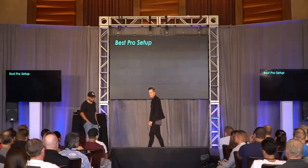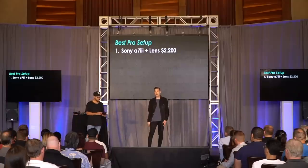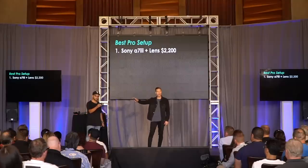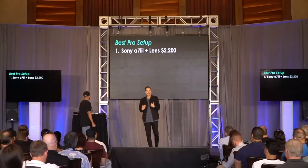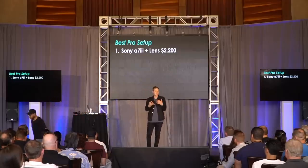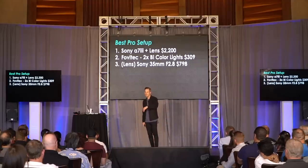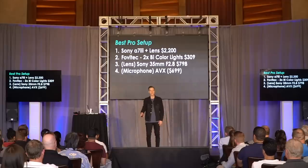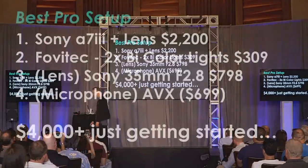Just a couple of thoughts there for the pro setup. Thank you so much, Omar. He's holding the camera right now — the Sony a7III. I believe this is actually one of the best values for pros right now. It's a mirrorless camera, nice and small, with a full frame sensor and incredible photo quality. But here's the thing with this setup: a $300 light kit or even more expensive, an extra lens for $800, this microphone for $700 — and you're just getting started on that pro setup.